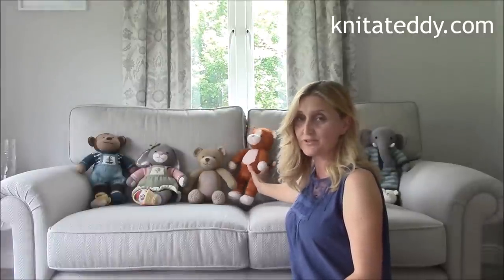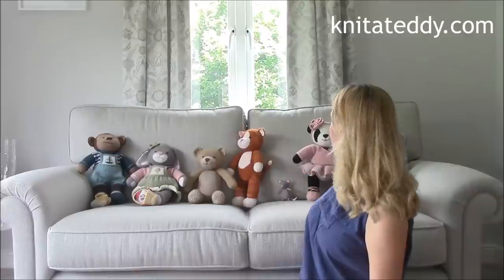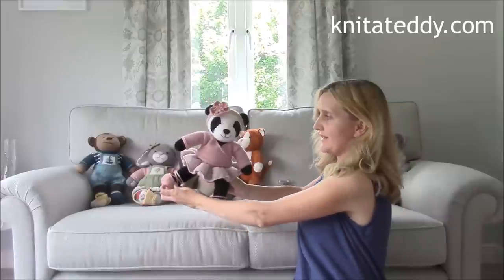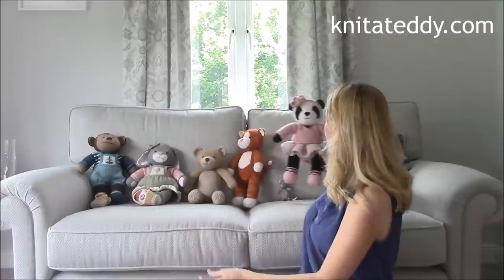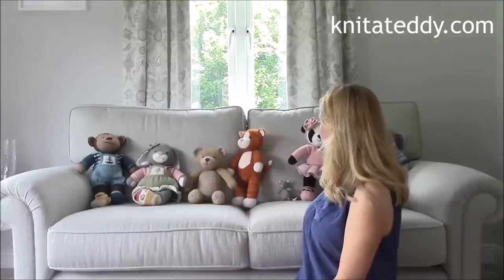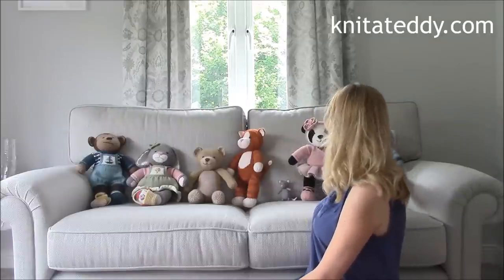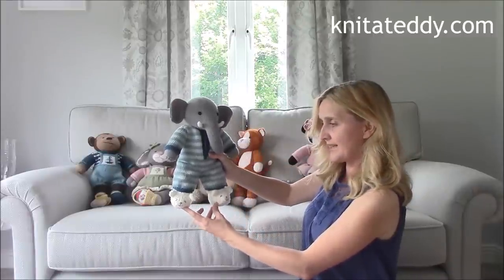And then my daughter insisted that I design a panda as it is her most favourite animal. And here she is looking adorable in her ballerina outfit. And finally, my elephant who is all ready for bed in his onesie with cute little teddy bear slippers.